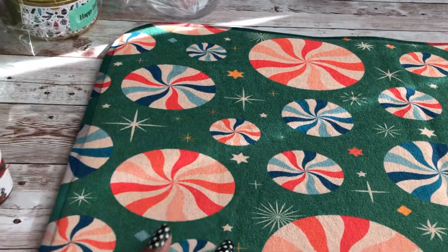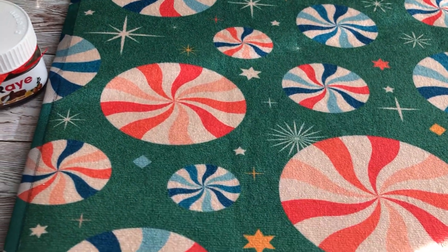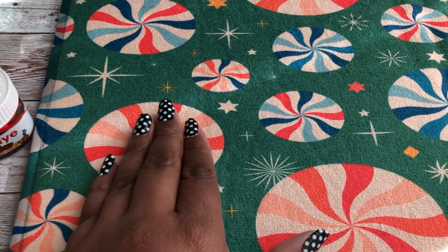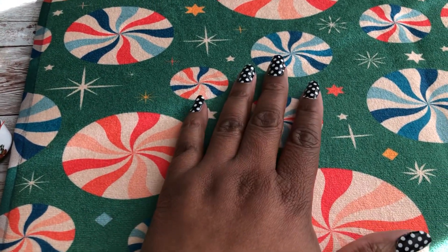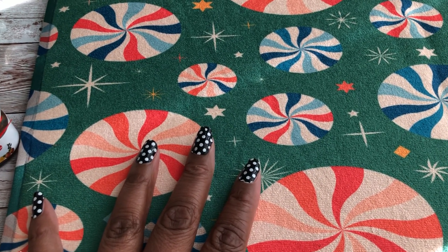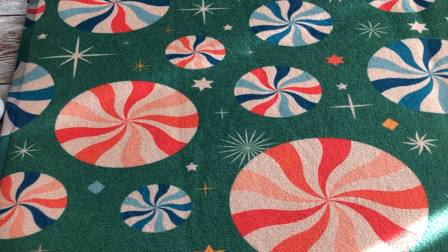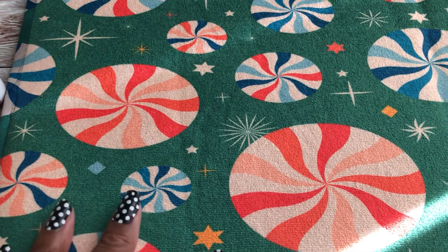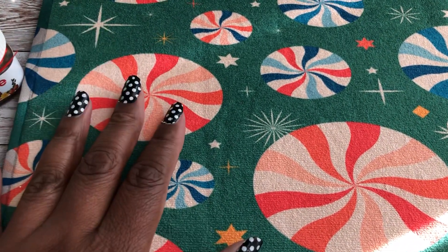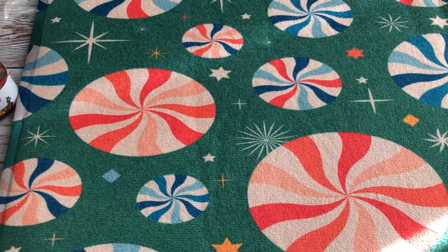My favorite, favorite, favorite item in my shop is this dish mat. It's like a retro mid-century modern print. It's a good gift for others, but it's also a good gift for yourself. I change out my dish mats frequently to set the mood for my kitchen. You can use them as a dish mat for drying dishes, as a placemat, or just to add some color to your countertop.